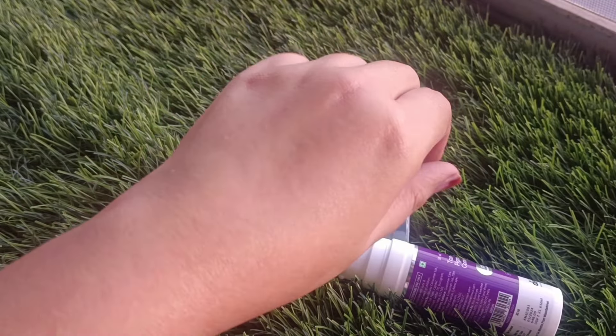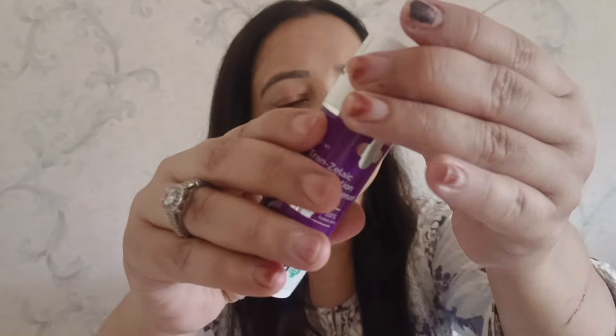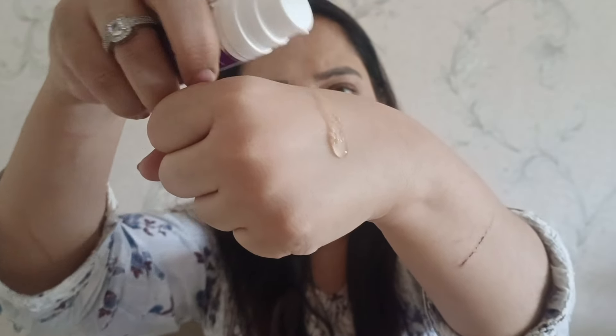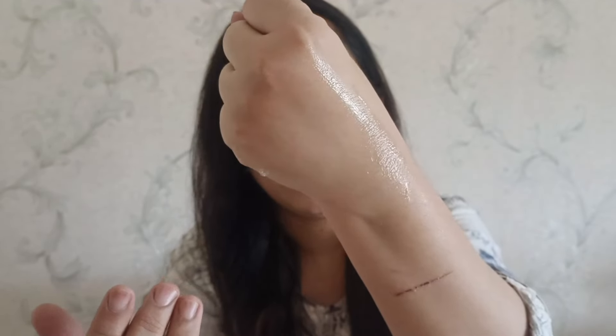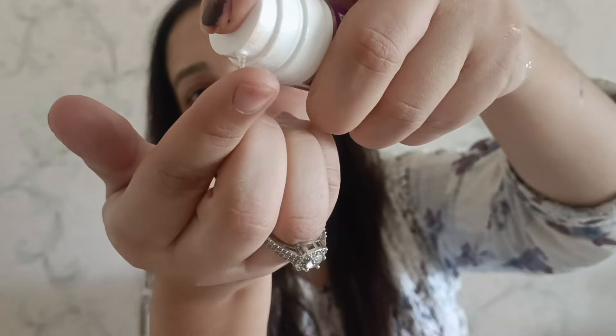The Tranexamic Acid helps to reduce your hyperpigmentation, dark spots, and melanin production. It will also help unclog your pores, reduce acne, and reduce acne scars.